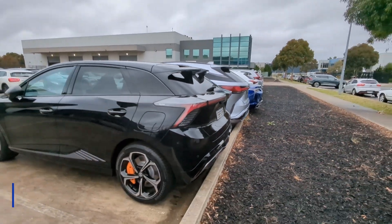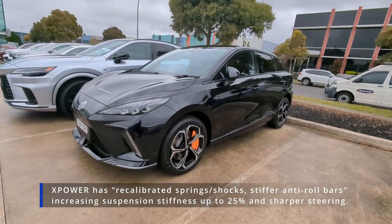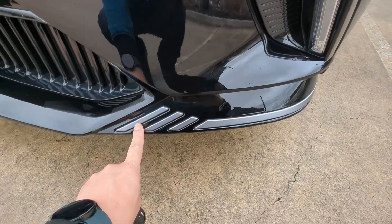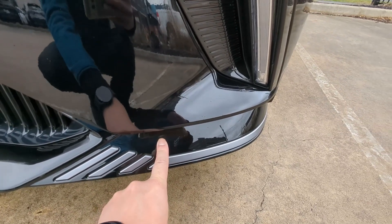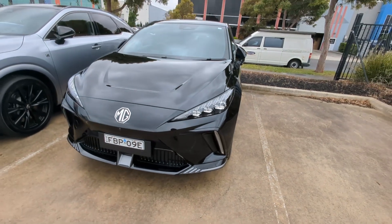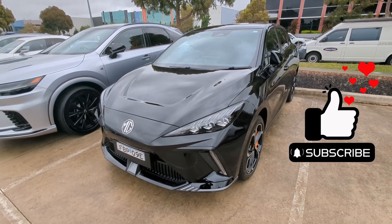I don't believe the car is any lower than the standard base model, but that front splitter is actually quite low — I haven't scraped it yet but it may happen. On the base model the front lip is a carbon fiber-style print with matte black plastic, whereas on the X-Power it's painted to body color with silver inserts — a little bit of an upgrade, or maybe just different. Let's go inside and have a look at any interior differences.